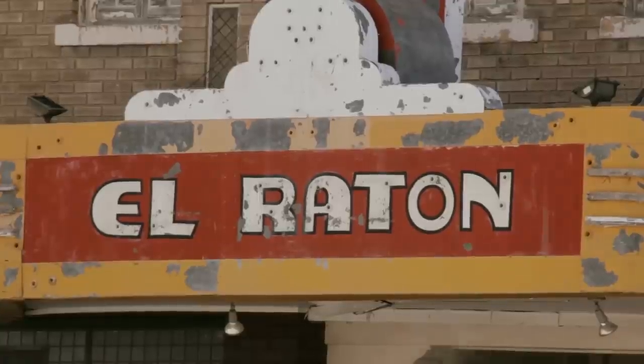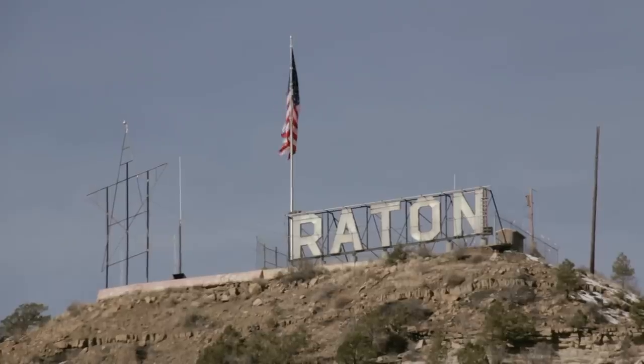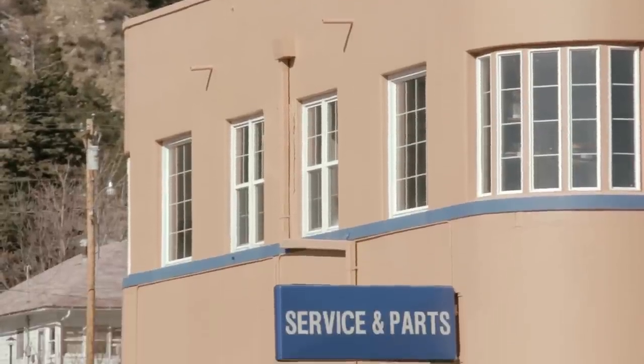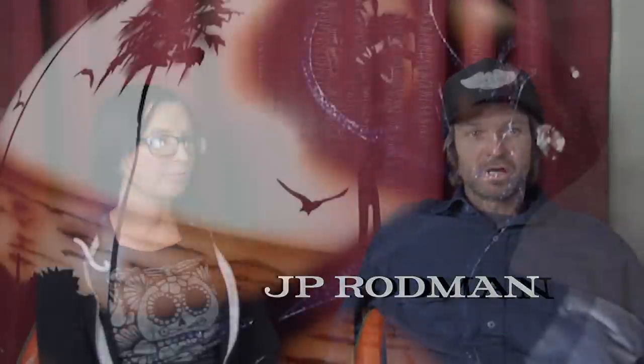Rat Town, New Mexico — our place. My folks bought this place a little over a year ago, and that was the plan: we're going to come up here and focus on the stuff that we like to do.